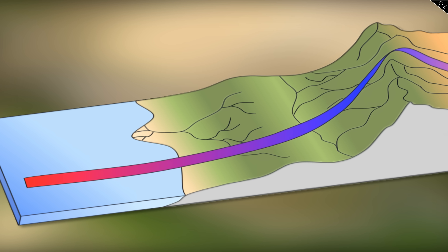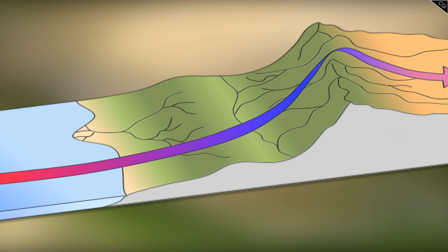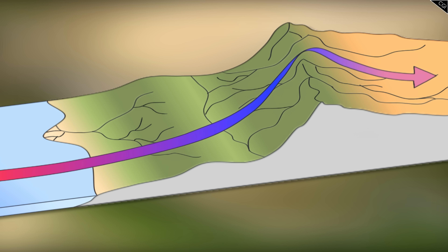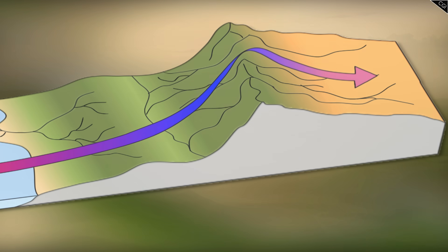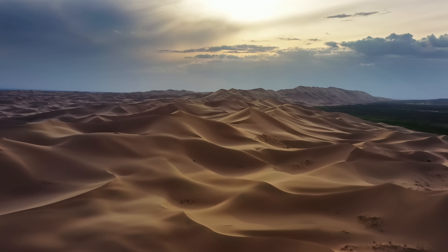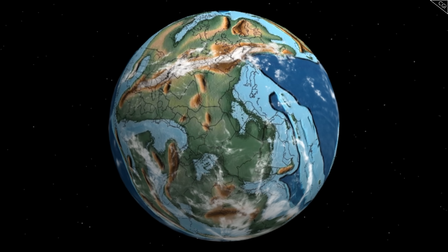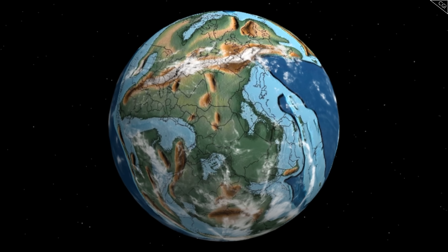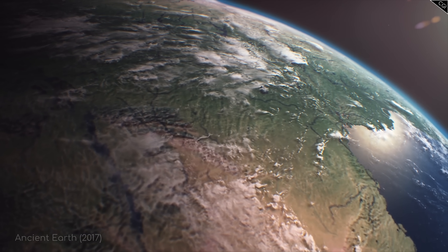Basically, when air travels over tall mountains, it moves upward and cools, causing precipitation, so that by the time it crosses the mountains, the air is pretty arid. We see this effect today in the Gobi Desert, which is located in the rain shadow of the Himalayas. Pangaea's formation is a great example of how plate tectonics not only impact the world's land masses and oceans, but its weather as well.